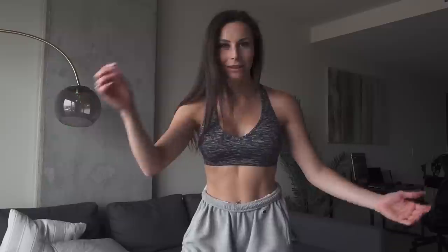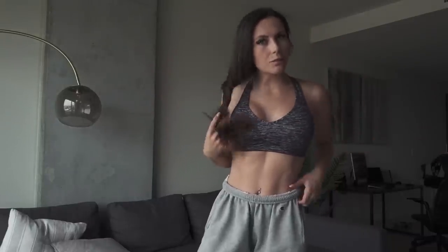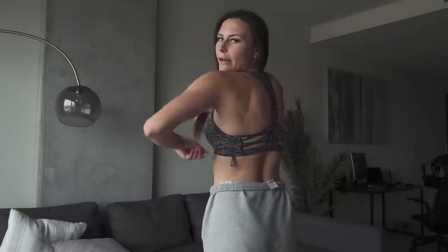Last but not least is the Victoria's Secret Sport line. I actually really like their stuff — it can be hit or miss, but the prices are pretty good. This is a Victoria's Secret sports bra; here's the back. I think they're a really good option — probably a little more expensive than Forever 21 but less expensive than Lululemon.